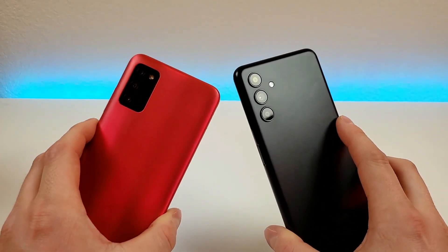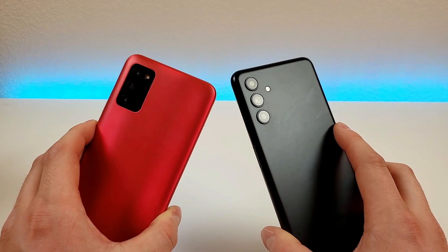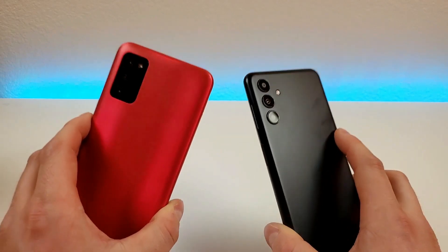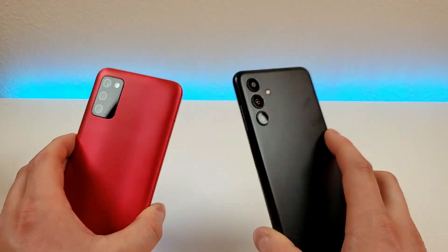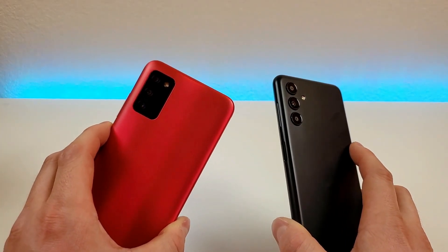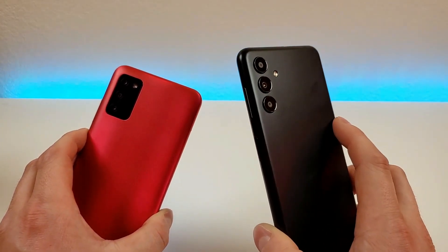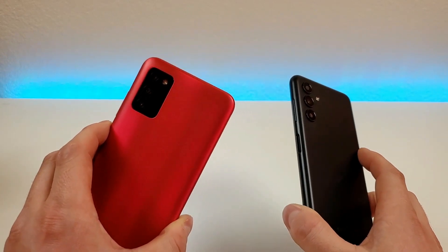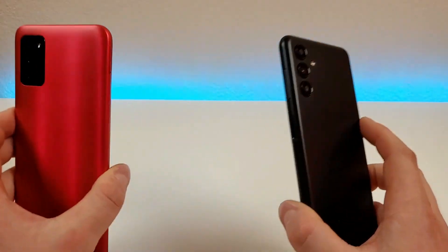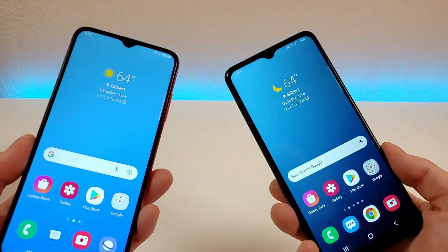Taking a closer look at the cameras, they have similarities and differences. Both phones have a main camera, a macro camera, and a depth sensing camera. On both phones, the macro and depth sensing cameras are two megapixels, but the biggest difference is the main camera — the A03s has a 13-megapixel main camera compared to a 50-megapixel main camera on the A13 5G. Going from 13 to 50 megapixels is quite a big difference. Both phones also support portrait mode for the back and front cameras thanks to the depth sensing camera.